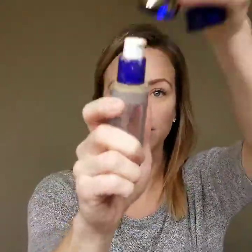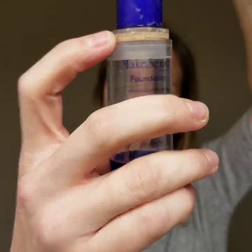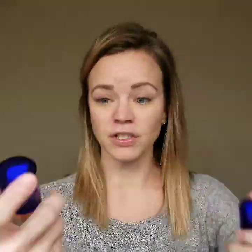I wear our Make Sense Foundation a lot too — you can see my bottle's actually almost out, there's just a little bit left. It's waterproof and fantastic, and it's going to give you a little bit heavier coverage. Not necessarily heavier feeling, but heavier coverage. So I'm going to do the Color Correcting Tinted Moisturizer on one side and Make Sense Foundation on the other so you can see the difference.